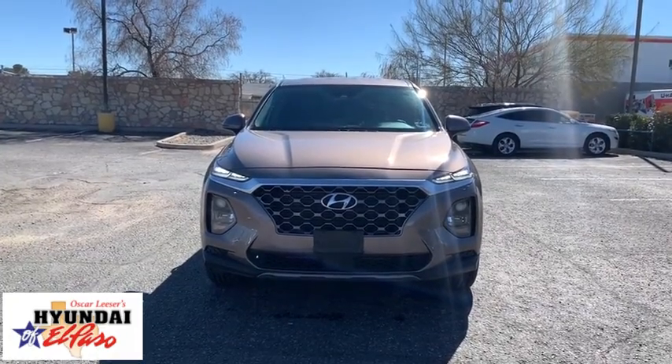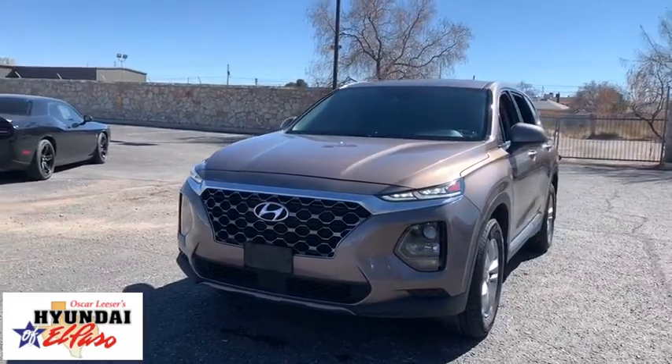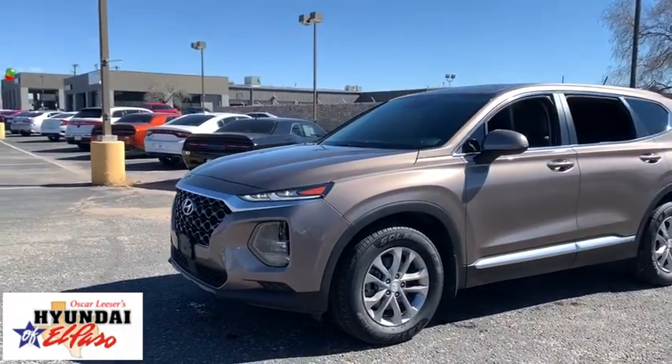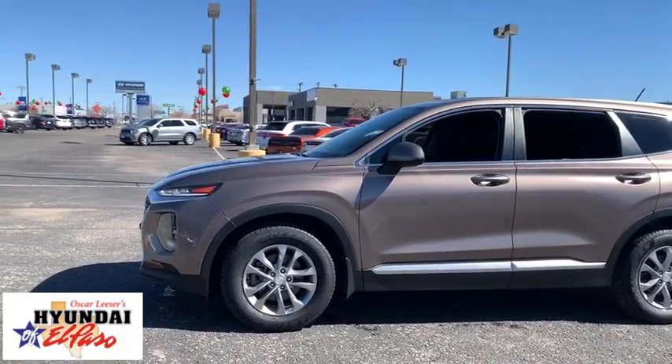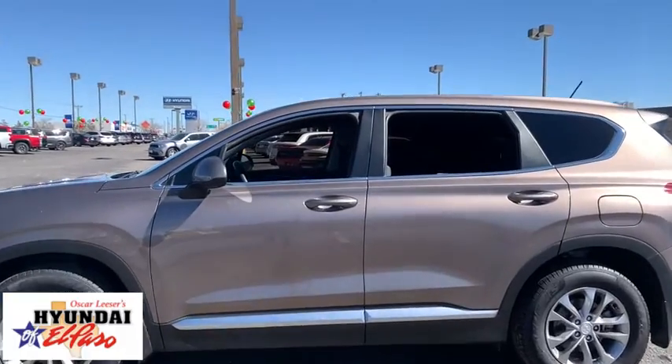You are going to love the 2020 Hyundai Santa Fe — style, quality, performance, value. This vehicle has less than 50,000 miles. Here are some of this vehicle's great options: traction control, Bluetooth, dual airbags, power steering, alloy wheels.